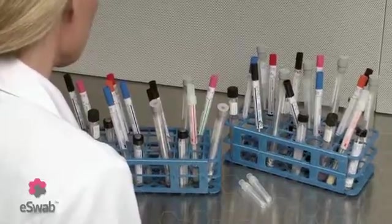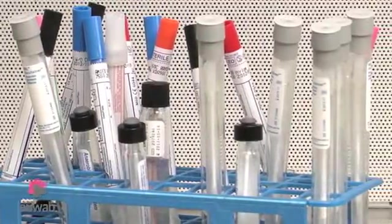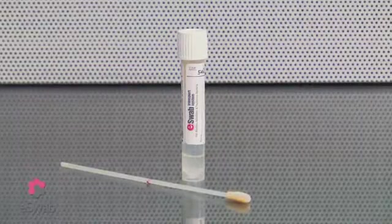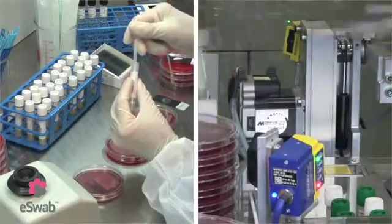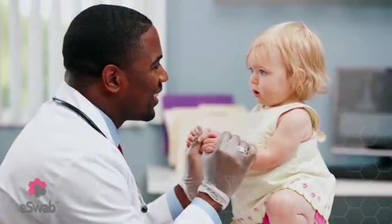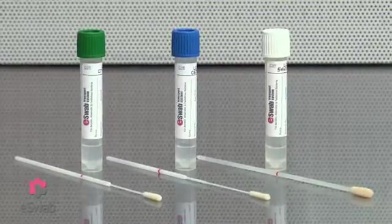Medical professionals collecting the sample will appreciate the standardization of collection swabs from multiple options to just one eSwab. eSwab is changing the way medical staff collects and transports samples, transforming the way microbiology labs do their testing, and overall improving patient care. No investigation is too difficult for eSwab to handle.